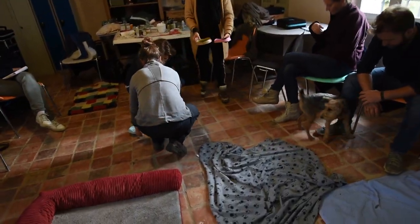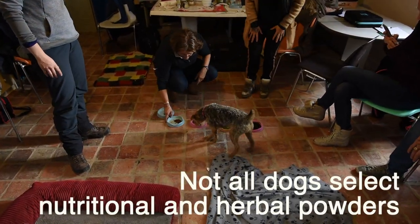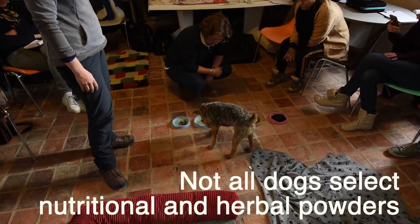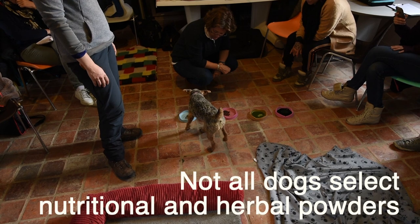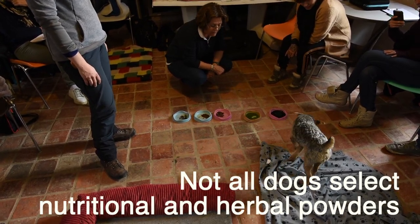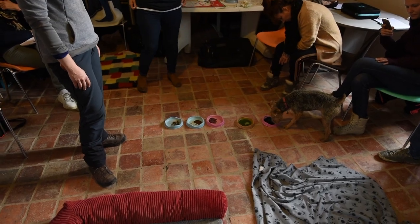When you put them down, offer them all at one time to your dog — don't do it individually — and watch which one they select. Sometimes they will take a few licks of perhaps the rosehip, then go to the spirulina and alternate. For example, the rosehip may be taken because of its vitamin C content, which helps the animal absorb the barley grass or spirulina. So it's really important to put the remedies down all together.